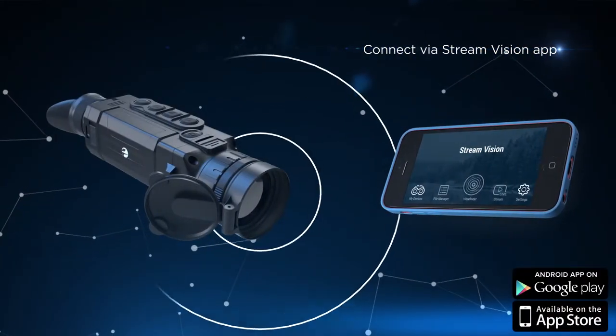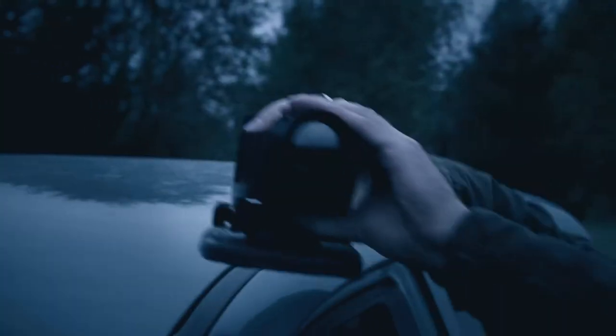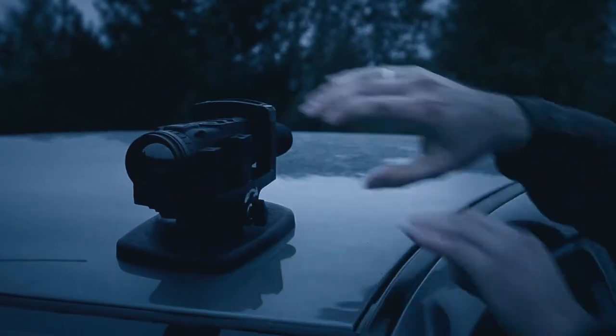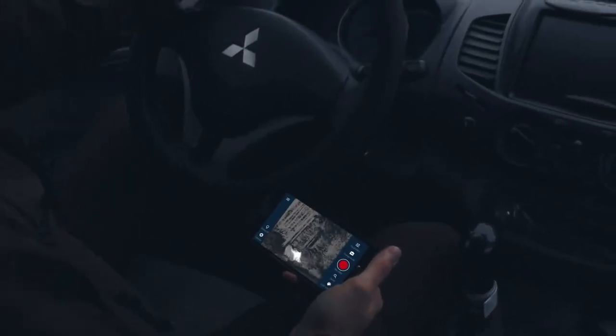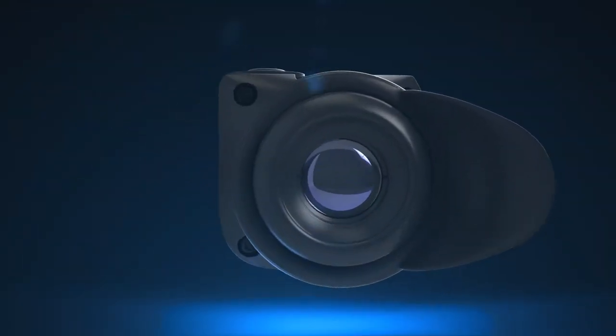The Pulsar Helion has a built-in Wi-Fi module that allows connecting the thermal imaging scope to your mobile phone or tablet with the help of a Stream Vision application. Helion can be placed at any convenient spot and display the image directly on your phone — there is no need to walk around with a device in your hand looking for animals in the woods.